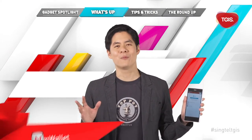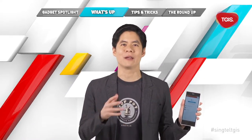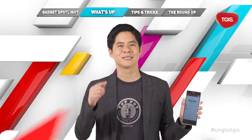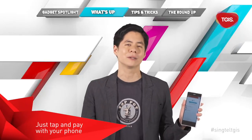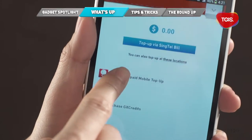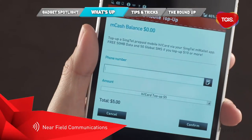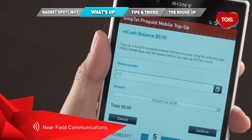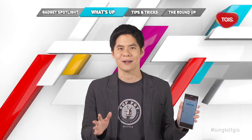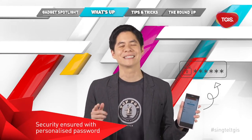Next up, I'll take you through the Singtel mWallet app which transforms your phone into a mobile wallet. Singtel mWallet allows you to make fast and secure cashless mobile payments and perform transactions seamlessly. Simply tap and pay for meals and other purchases with your phone. What's more, you can top up your Singtel prepaid mobile HiCard on the go or send money to your loved ones abroad. Rest assured that your transactions are secure as the app is protected by a six digit password.